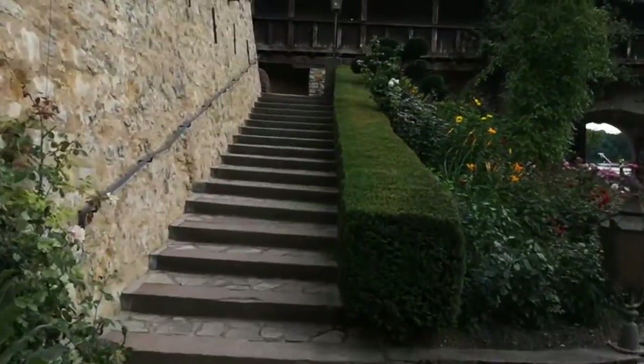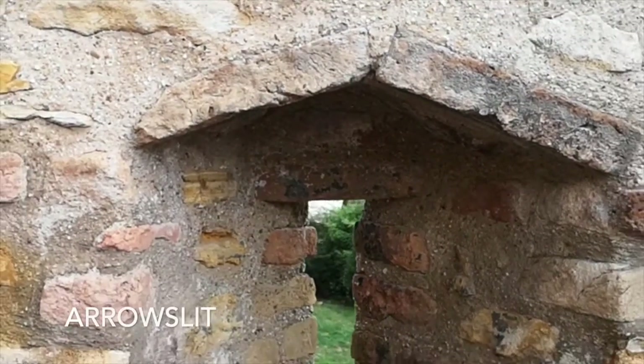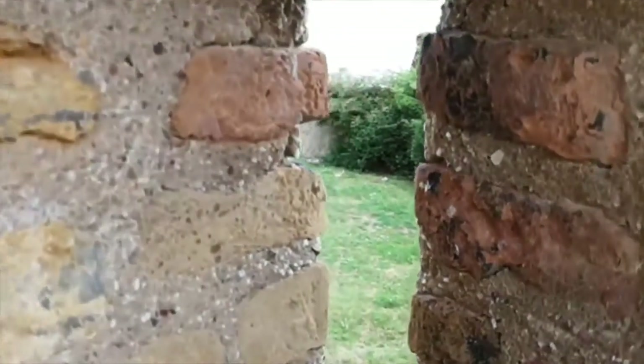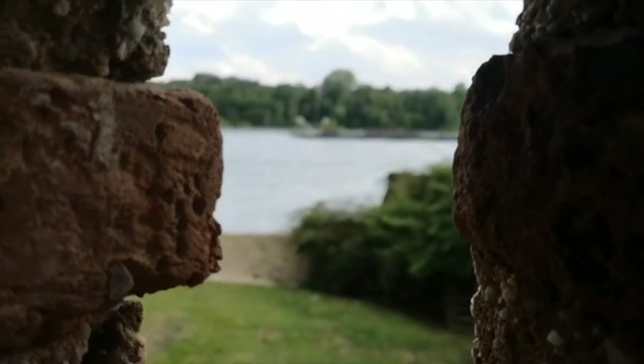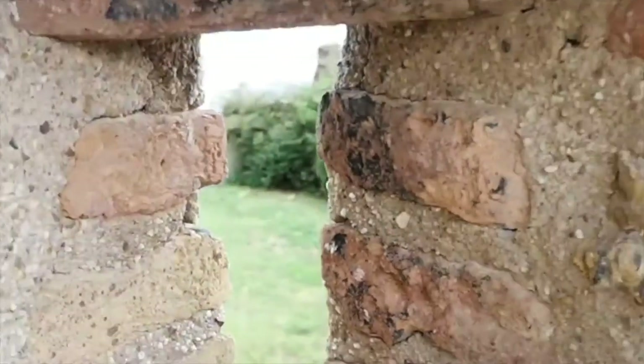I'm going to walk now up these stairs going towards the Gutenberg Tower. Here you can see those kinds of holes — typical for every castle. They are meant for the guards so they can observe. They put their guns, rifles, and they shoot. And because it's a very small hole, the chance for them to get shot is very small. This is a passageway with all those walls where all the guards used to stand and to protect.